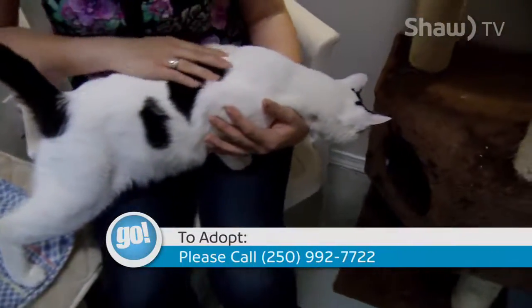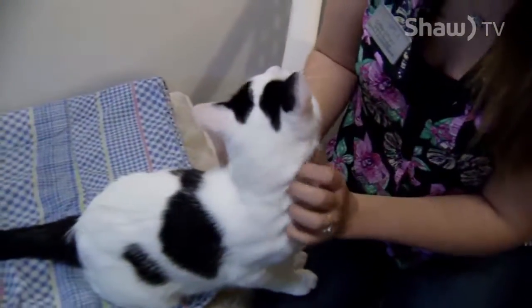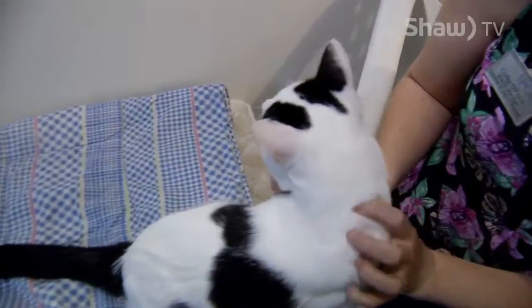He's a very friendly guy and available for adoption — neutered, vet checked, vaccinated, dewormed, microchipped. Everything's all done, clear bill of health and ready to go into a new home.